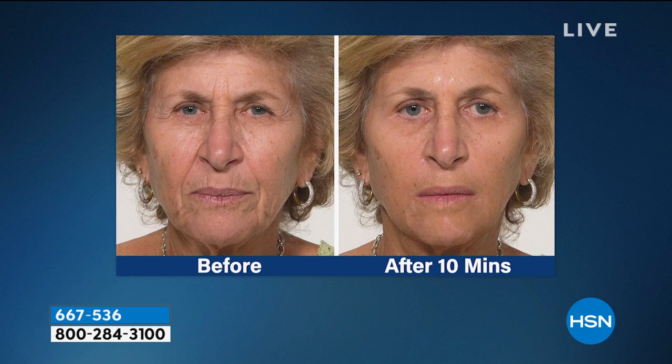Holy mackerel — wow — she must have been thrilled. These women must be in shock when they look in the mirror. A lot of times we look in the mirror and what we're seeing in our reflection does not match what we feel on the inside. We want to look like how we feel. Look at all of the lines around the mouth — gone. And those are some of the toughest lines to tackle, the ones around the lips. In 10 minutes.